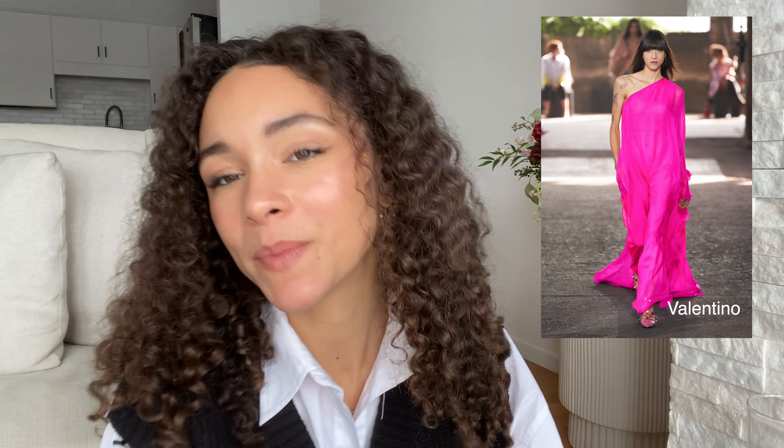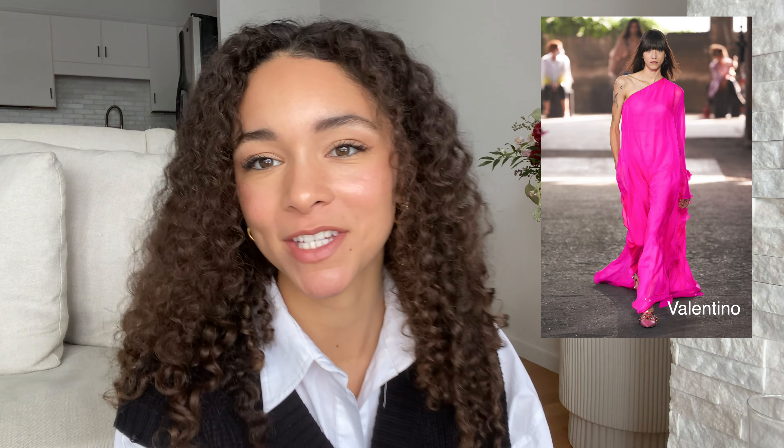Trend number six — maxi dresses. I saw these everywhere: long, beautiful, flowy, ruffly, colorful, sweeping-the-floor maxi dresses, just what you imagine in the summertime. This trend is a total goal for me. I love dresses — I wear them around the house. I think they're so comfortable, and especially in the summertime it's just nice to get that air.